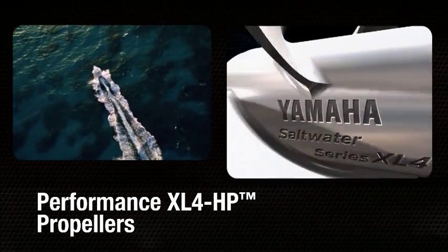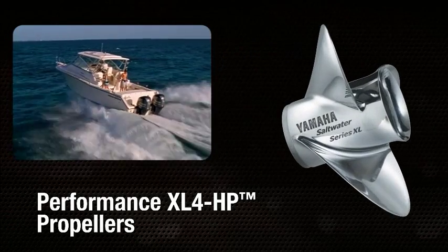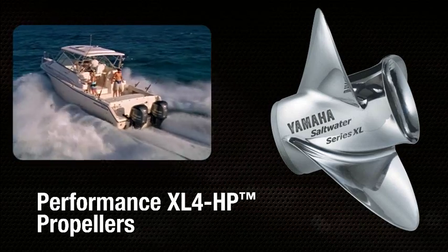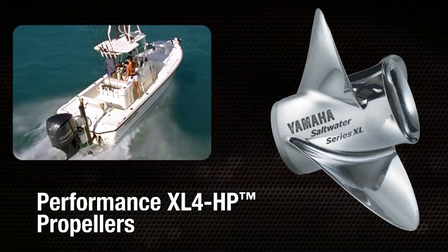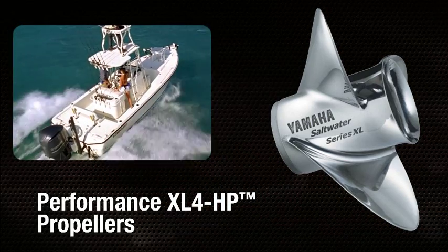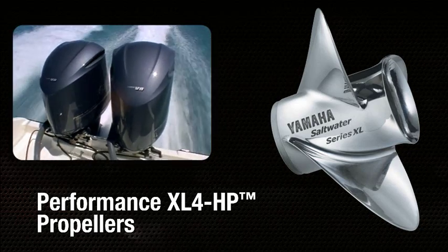For these craft, Yamaha has introduced the new Performance XL4 HP series of propellers. Their advanced blade geometry is specifically designed for Yamaha V8 applications where higher speeds are enabled by a specific boat's hull design, particularly multi-engine platforms in stepped hull configurations.